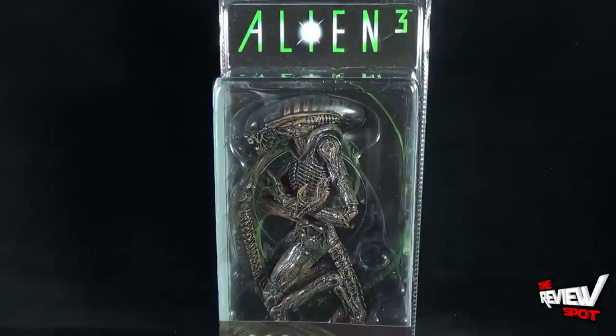Needless to say, the Dog Alien — despite Alien 3 not being a great alien sequel — still stands out as a very memorable alien creature.